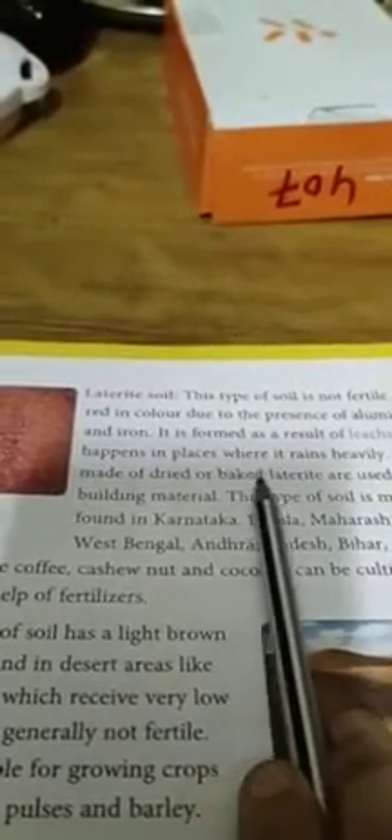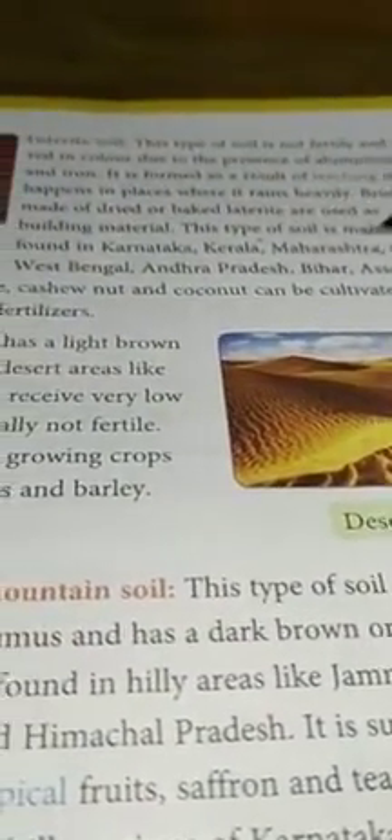Next is laterite soil. This type of soil is not fertile and it is red in color due to the presence of aluminum and iron. It is formed as a result of leaching that happens in places where it rains heavily. It is mainly found in Karnataka, Kerala, Maharashtra, Odisha, and West Bengal.